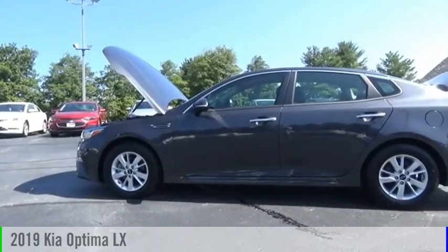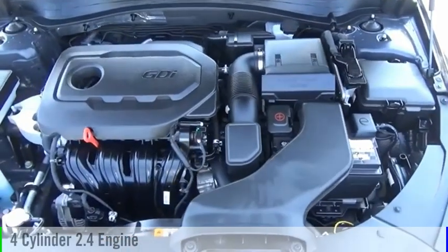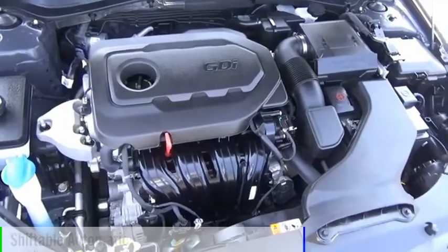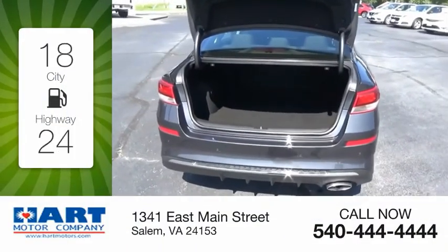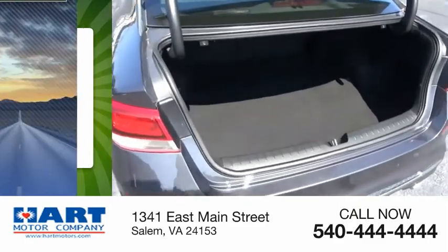Come test drive the 2019 Optima. This vehicle is powered by a front-wheel drive four-cylinder 2.4 liter engine and comes with an automatic transmission. Great fuel efficiency saves you money by requiring fewer trips to the gas station.